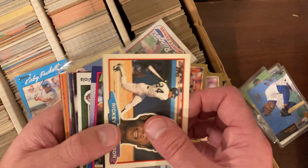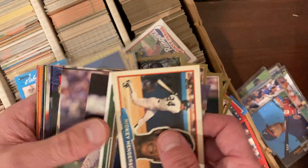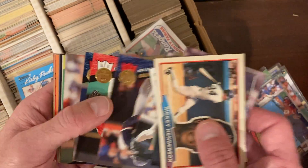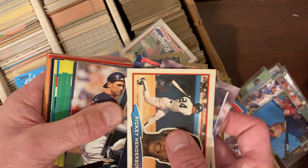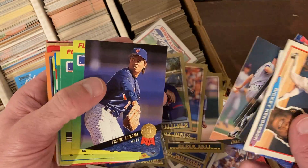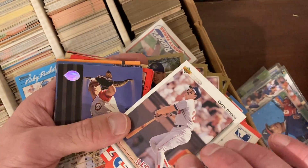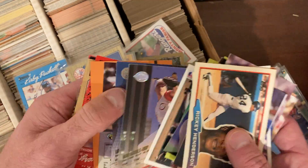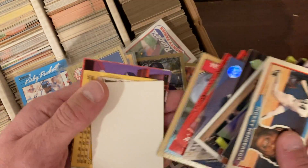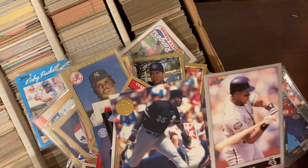I have no idea what order these are in because they just seem random. There's a Ricky Henderson big card — they are very random and all over the place in terms of years. I'm feeling like this won't be as good as the last collection we bought. Go check out on Paul's channel, Pauly Packs — we did break it down. There's Wade Boggs. A collection we bought for $60 that really did return some cool stuff.